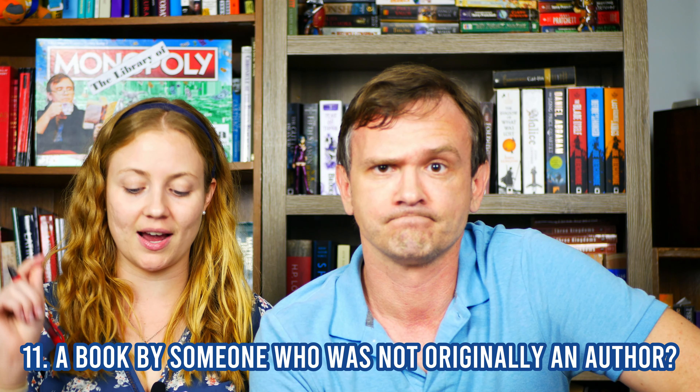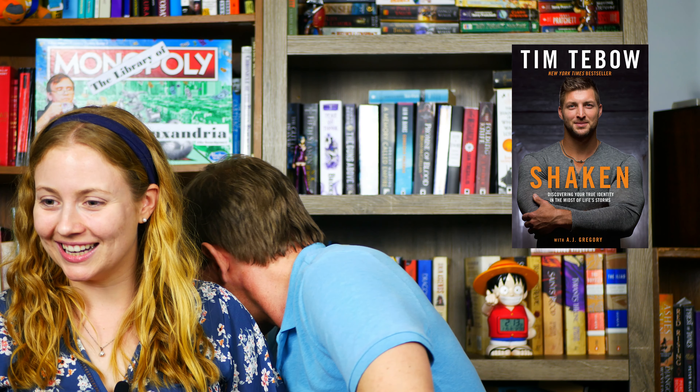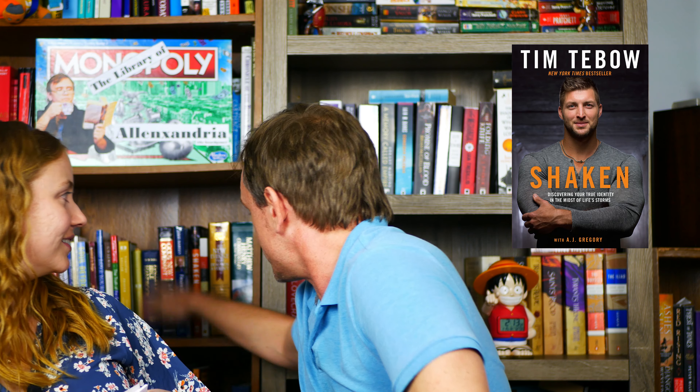Do you have a book written by someone who was originally famous for something else — a celebrity, athlete, politician? Yeah, I have Tebow's book. Tebow, where you at? There he is. He's not a writer — he's a football player.